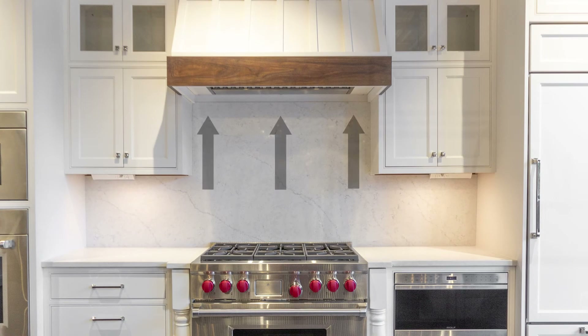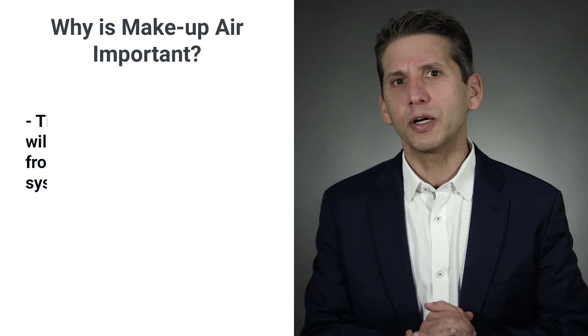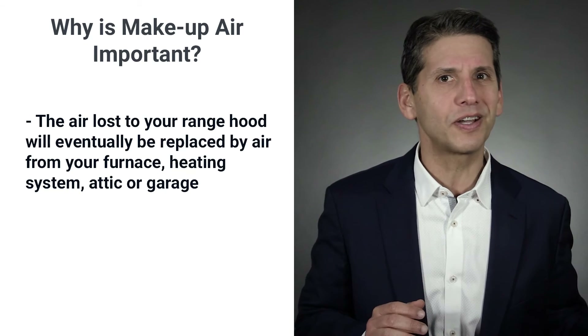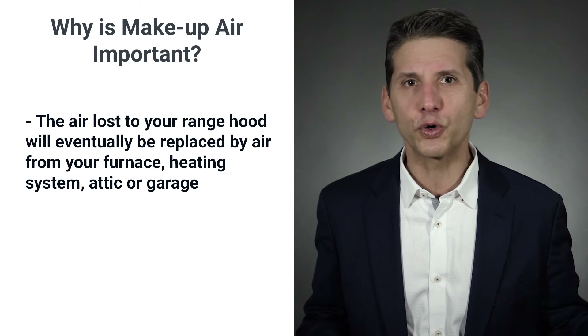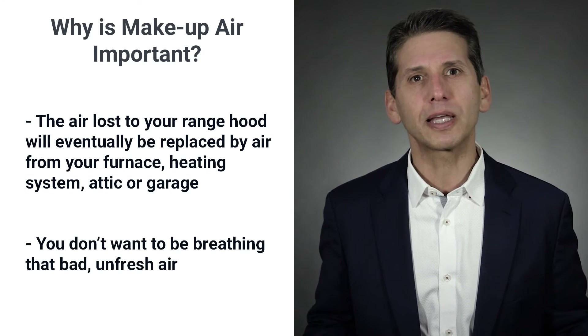Your high CFM hood, which is a smart choice given the range, has just created an unhealthy environment for you and your family. Air will eventually find a way by itself and be made up from your furnace, heating system, attic, or garage. You don't want to be breathing that bad air.